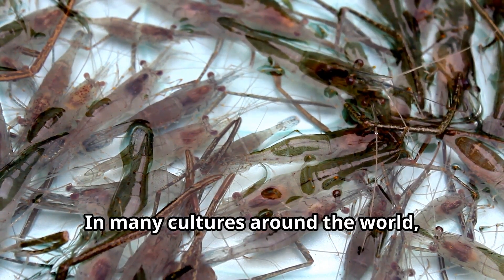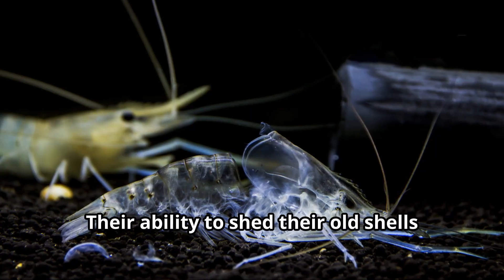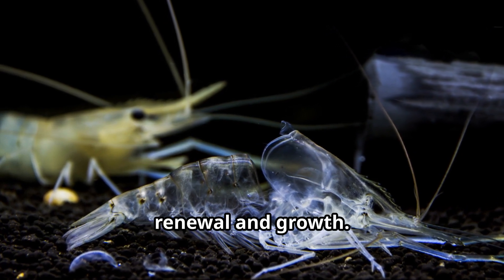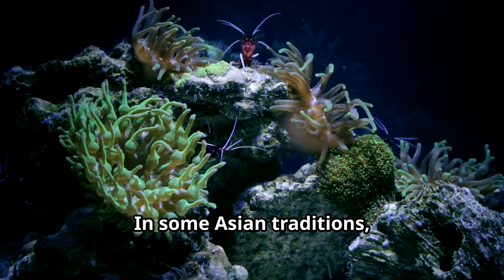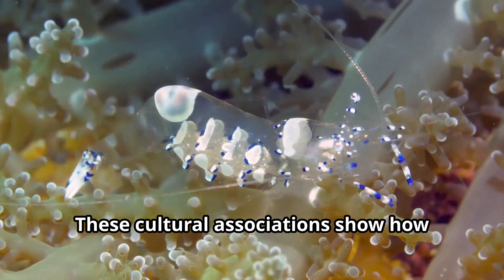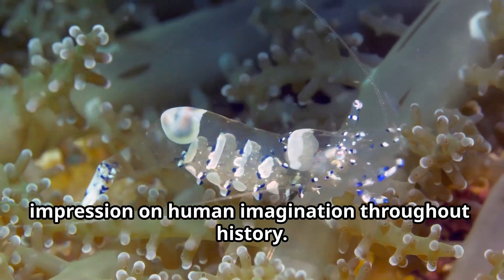In many cultures around the world, shrimp hold special symbolic meaning. Their ability to shed their old shells and grow new ones has made them symbols of renewal and growth. In some Asian traditions, shrimp represent happiness and good fortune. These cultural associations show how these small animals have made a big impression on human imagination throughout history.